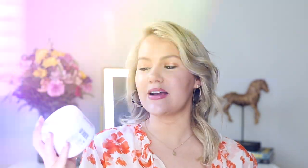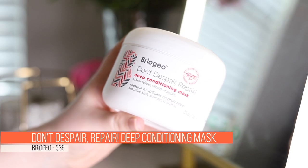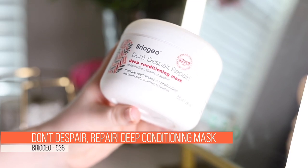Next up, I got the Briogeo Don't Despair Repair Deep Conditioning Mask. I've heard a lot of great things about this. I'm going to be honest — something is going on with my hair right now. I'm not really sure what it is, but something weird is happening. It's not like a damage issue.